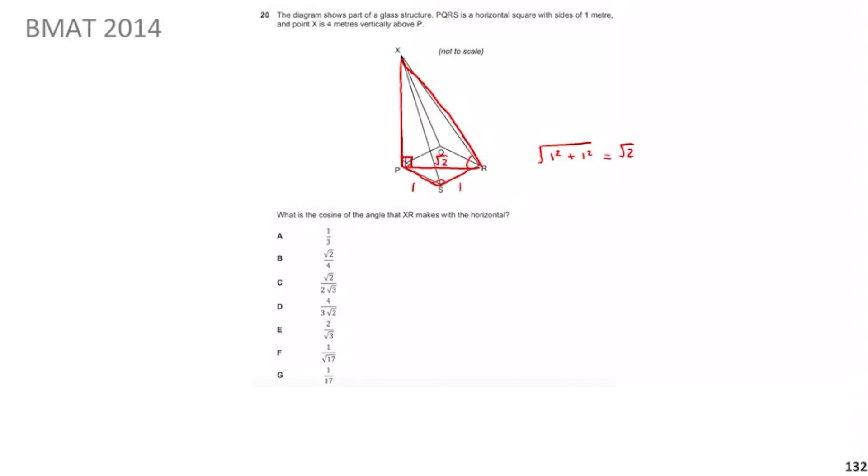X is 4 metres vertically above P, so PX = 4. Now for the hypotenuse XR, use Pythagoras again: since we're finding the hypotenuse it's √(opposite² + adjacent²) = √((√2)² + 4²) = √(2 + 16) = √18. Simplifying: √18 = √(9 × 2) = 3√2.